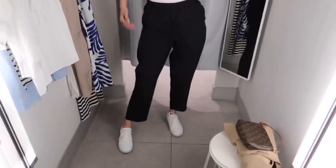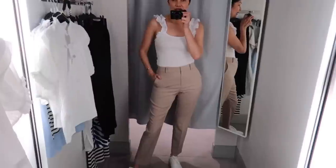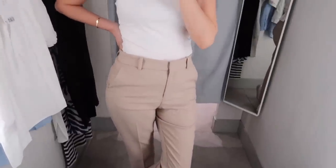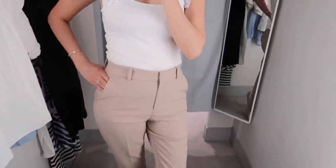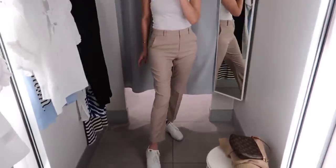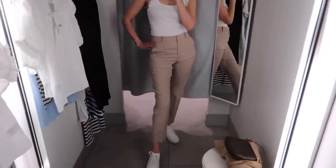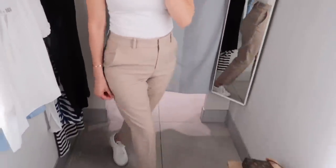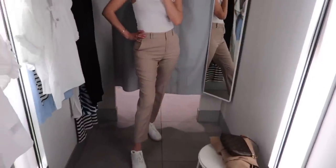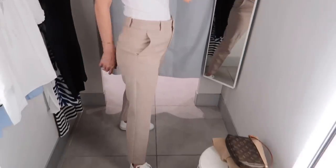Next — the slacks. These are size 8 and they run small — size up at least two sizes. I need more room at the crotch and hip section. I think size 10 would fit better and give extra room at the hips. They do have potential but the sizing isn't quite there — definitely size up because they run very small.